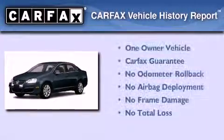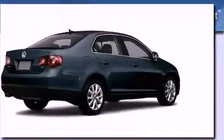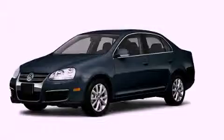This Volkswagen has had only one owner, and it qualifies for the Carfax Buyback Guarantee. Stop by today and test drive this vehicle for yourself.